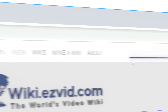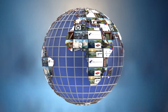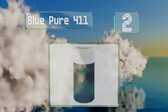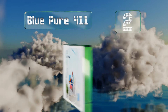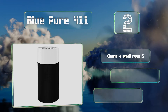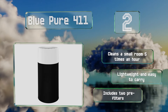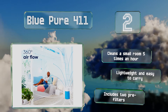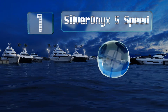At number two, the washable pre-filter offered by the Blue Pure 411 is not only practical but also decorative, since it comes in a range of colors that change the look of the machine. It'll catch large particles including pet hair from all sides with its 360-degree intake. It cleans a small room five times an hour and is lightweight and easy to carry. It includes two pre-filters.